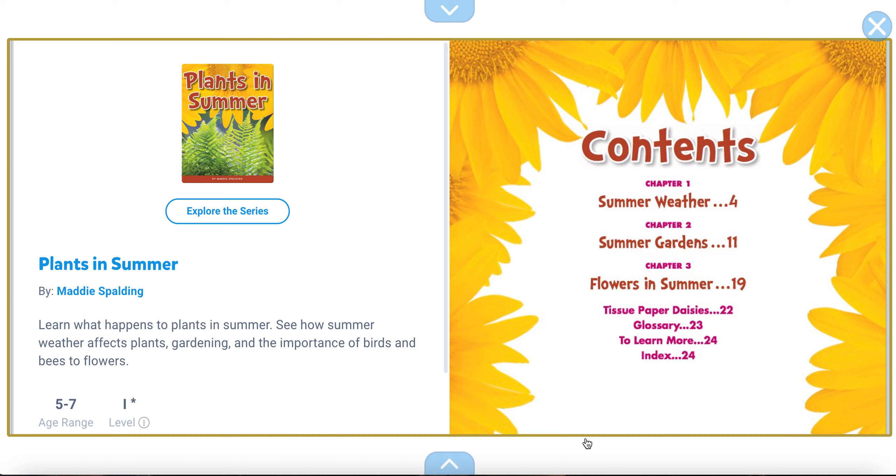Hello Pre-K4 friends. Today we're going to read a story about plants in summer. That's the title of it, Plants in Summer. The author is Maddie Spaulding. So let's find out what happens to some plants in summer.